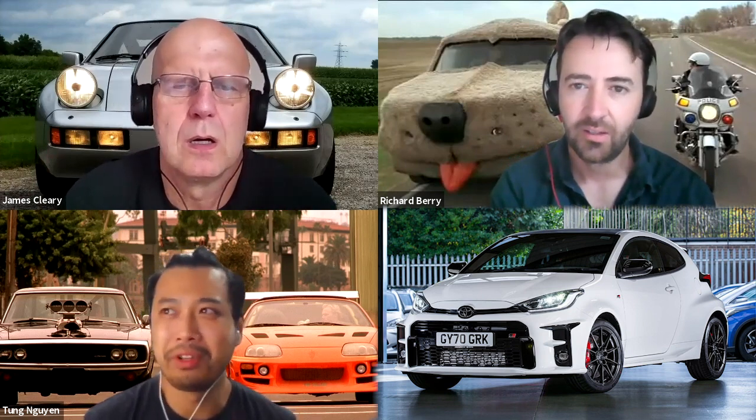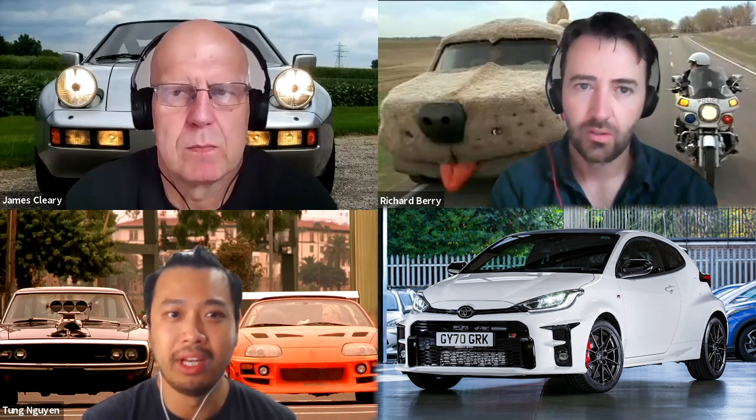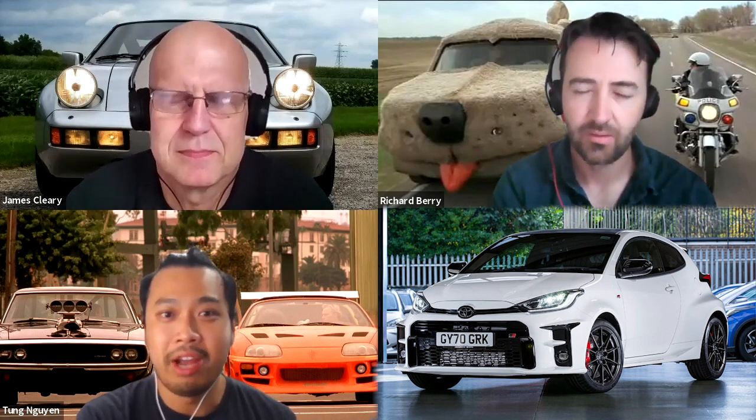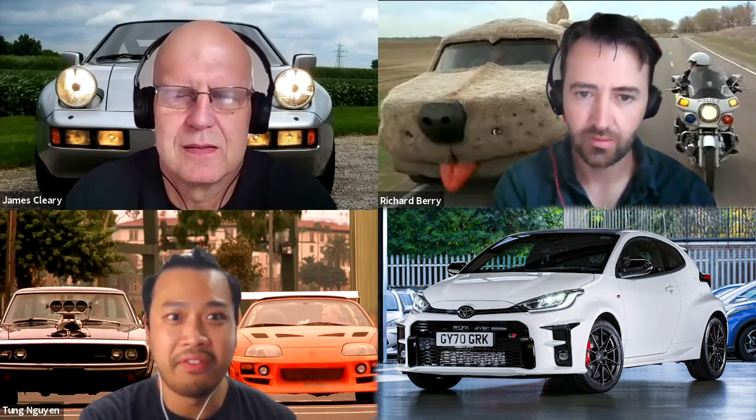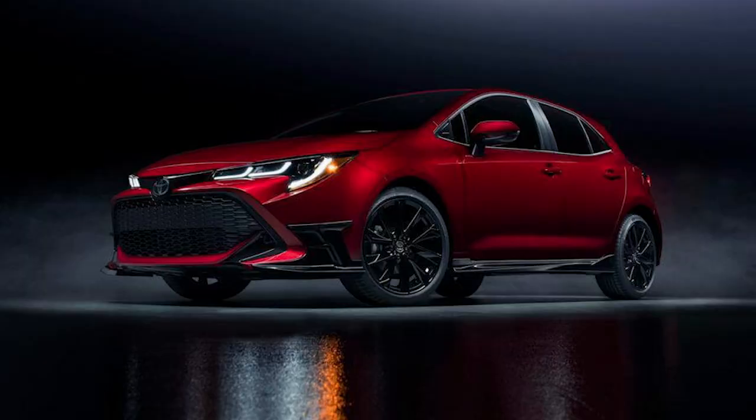Moving on to the potential GR Corolla — if the GR Yaris Rally is costing $55,000 to $56,000, where would they position a GR Corolla? The current generation Corolla has taken a more adventurous step in design, and with the GR drivetrain beefiness, they could bulk up the guards and make it look tougher. That would be a great car — definitely one to look forward to.